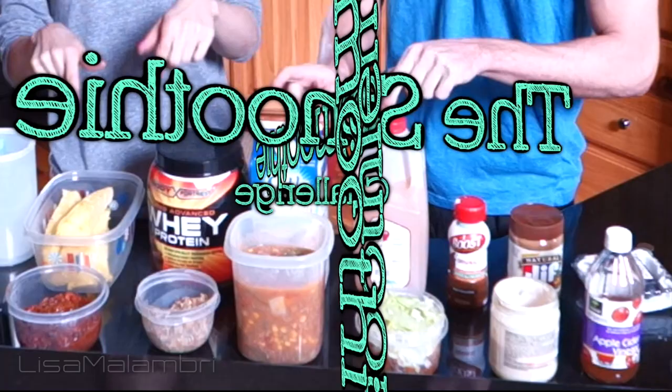Doom doom doom doom doom. Can you see all the yum yum? We're excited. So if you don't know what the smoothie challenge is, it is where you pick half yummy smoothie ingredients and half not-so-yummy ones. All the ingredients are listed on little pieces of paper - we're each gonna draw our ingredients, and then we're gonna blend them up and try to drink it.